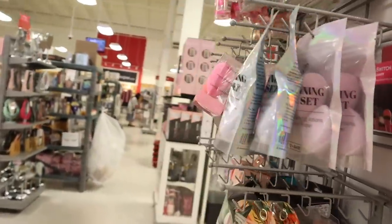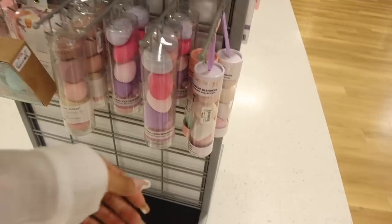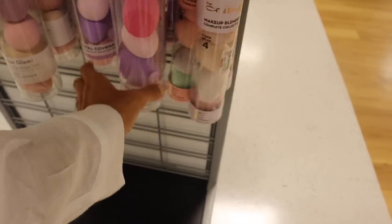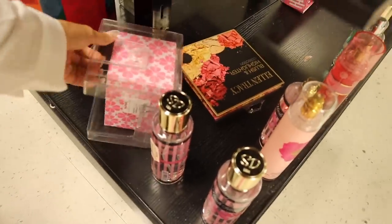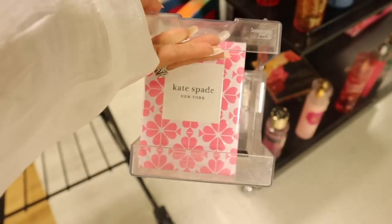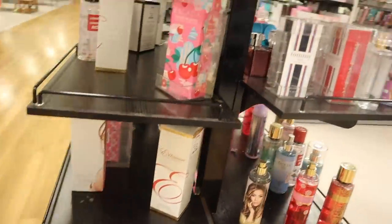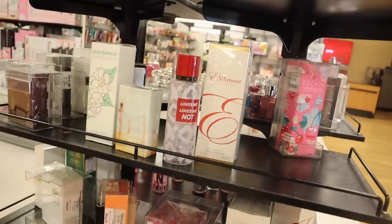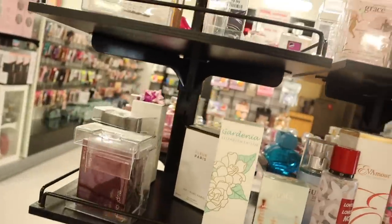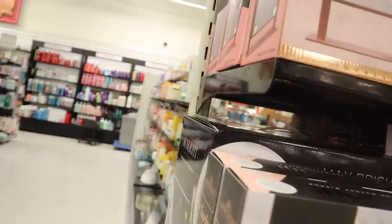I turn around and they have a bunch of mists, and this Kate Spade perfume is 100% new — so cute with the pink packaging. Let me know if it smells amazing! On this side they have Cherry in Japan — that one smells really good — and 'Loves Me Not.' More Kate Spade perfumes too — definitely check out my other TJ Maxx videos for more. Now let's look at the skincare section!